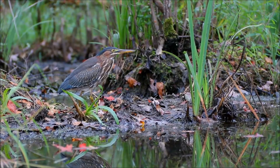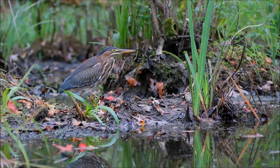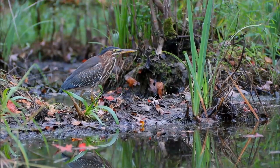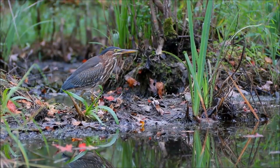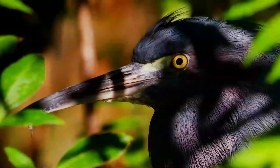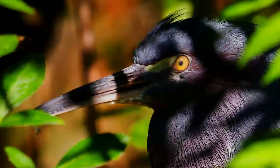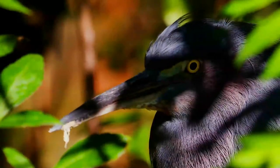Green herons are intolerant of other birds, including conspecifics, when feeding and are not seen to forage in groups. They typically stand still on shore or in shallow water, or perch upon branches and await prey. Sometimes they drop food, insects, or other small objects on the water's surface to attract fish, making them one of the few known tool-using species.